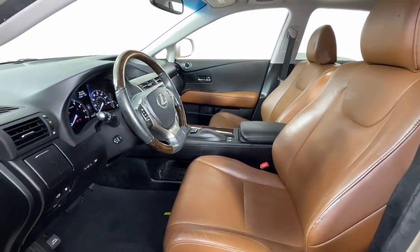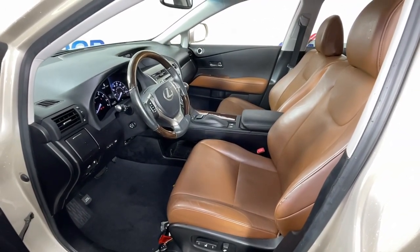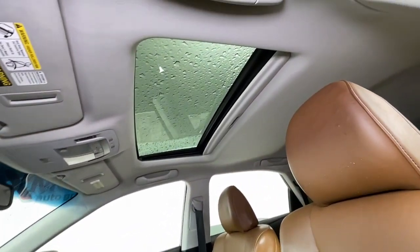All-wheel drive, sunroof/moonroof, navigation system, keyless entry, satellite radio, fog lamps, power lift gate, power passenger seat, wood grain interior trim, backup camera.